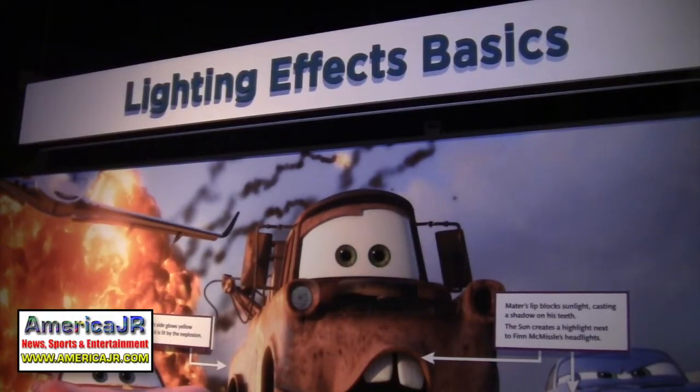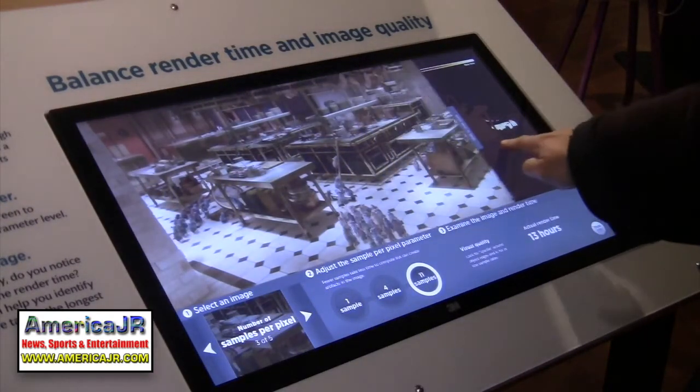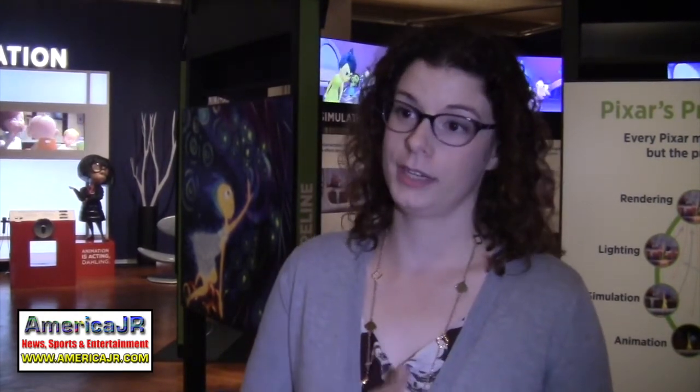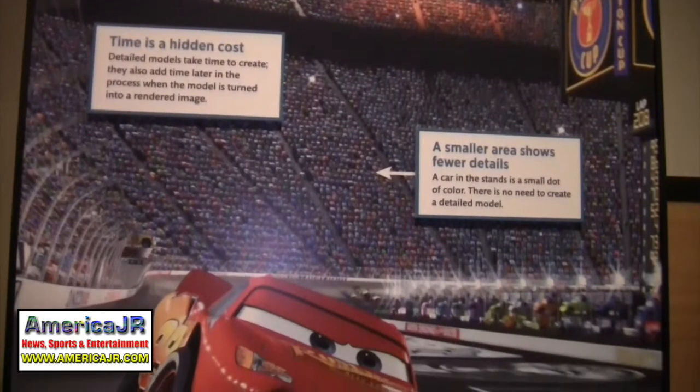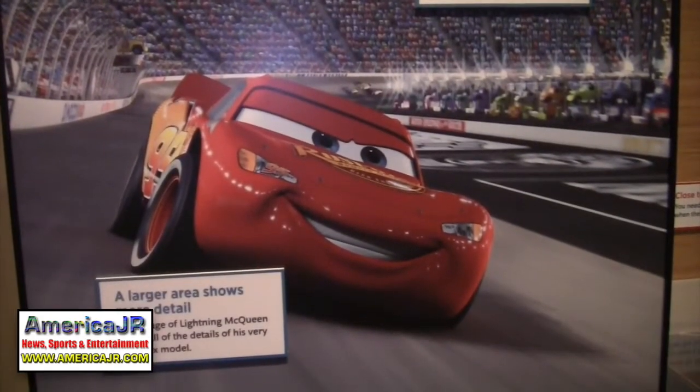Would you say that the exhibit goes in sequence, like how you make a film from start to finish? It somewhat goes in sequence, but Pixar artists will tell you that everything is happening all at once. That is how a single frame needs to progress through the process, but there are artists at Pixar working in all of these different stages at the same time. So a movie is in so many different stages all at once.